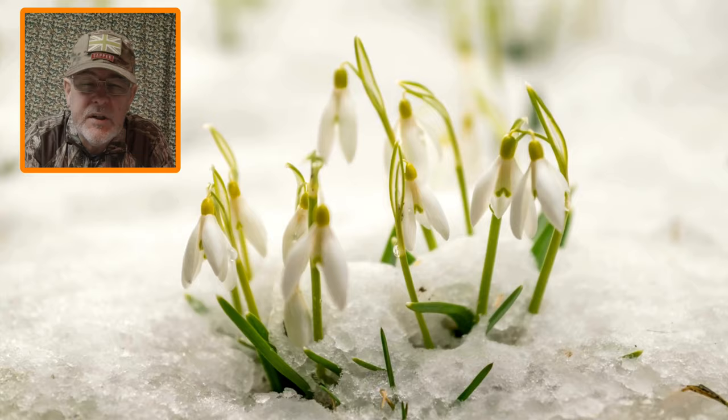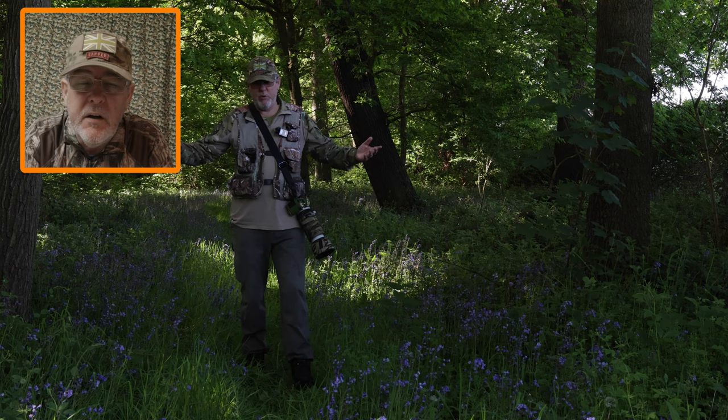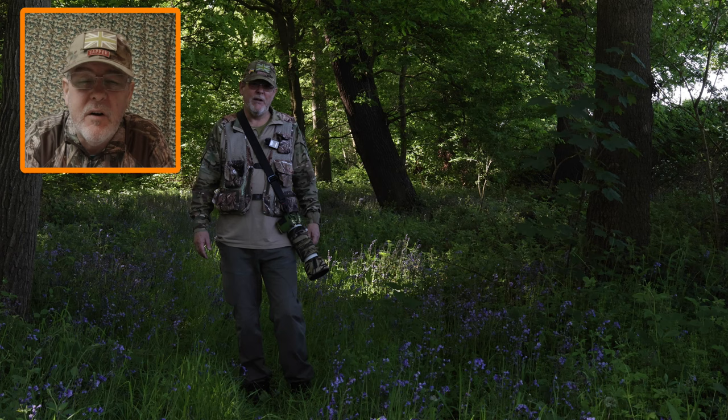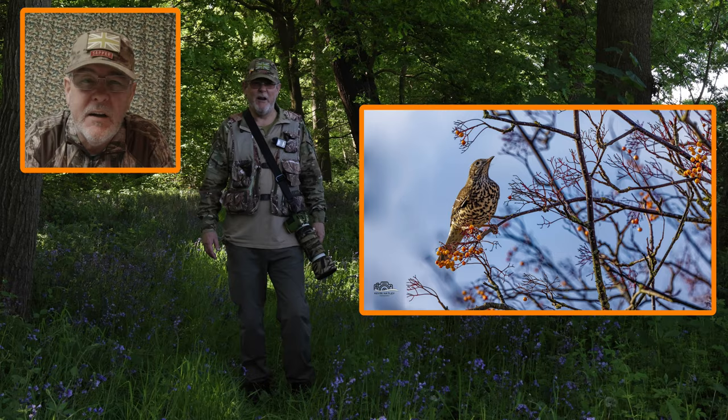We're coming to the end of winter and slowly starting to emerge into spring, as we start to see things like the wild forest flowers starting to emerge from the ground and we're also starting to hear the birds calling a lot clearer, especially in the early morning and later in the afternoon, as they start to pair up and get ready for breeding. There's no better time of the year to photograph the subject of this video — the thrush family — than at the end of winter and the beginning of spring.